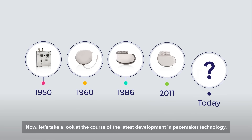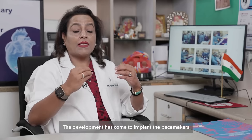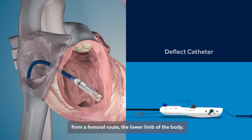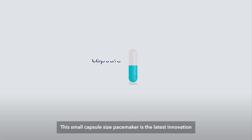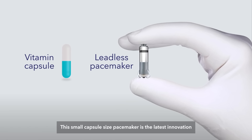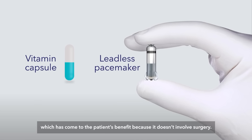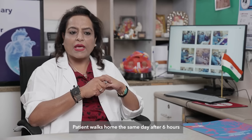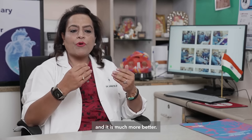Now let's take a look at the latest developments in pacemaker technology. The development has come to implant pacemakers from a femoral route — the lower limb of the body. This small capsule-size pacemaker is the latest innovation in pacing management, benefiting patients because it doesn't involve surgery. The patient walks home the same day after six hours, and it is much better.